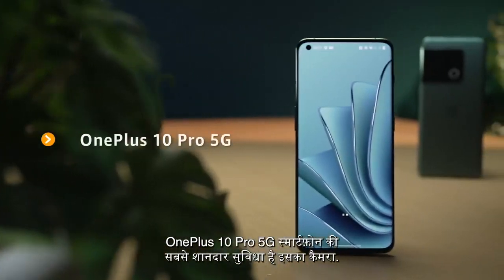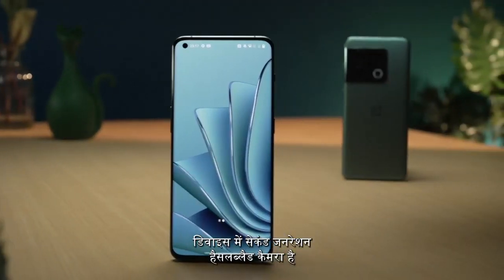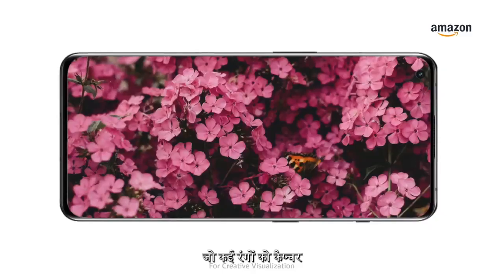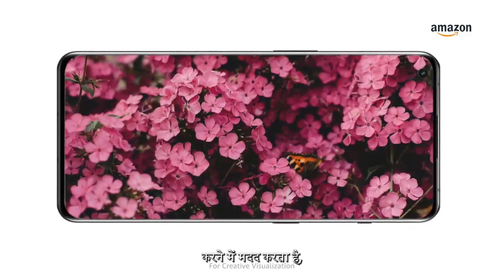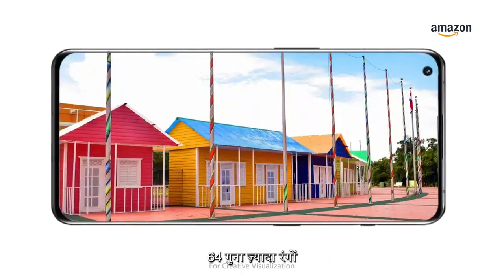One of the most enticing features of the OnePlus 10 Pro 5G is its camera. For imaging, the device has a second generation Hasselblad camera that captures a billion colors, which is way better than the first gen Hasselblad camera. It processes 64 times more color information.